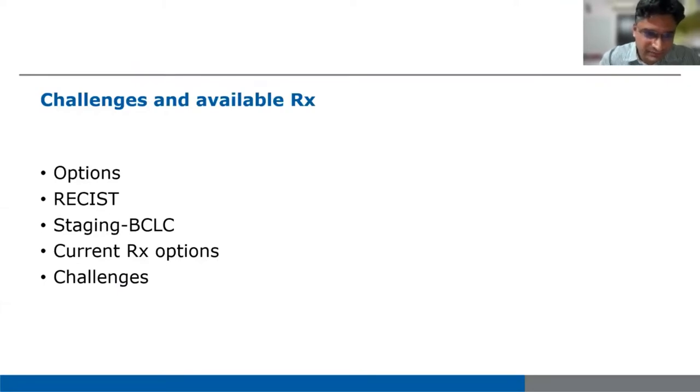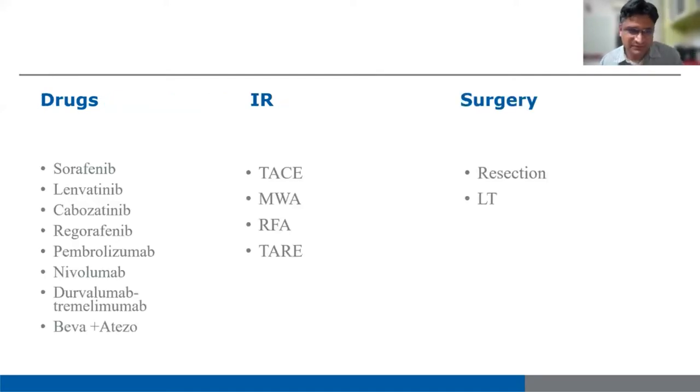I'll be talking about the options which are available. We have multiple options now. We are touching upon the RECIST and PCS staging, and the latest BCLC staging. We have sorafenib, which has been around for more than a decade. Then lenvatinib, cabozantinib, regorafenib, ramucirumab, nivolumab, avelumab, and tremelimumab — added in the latest BCLC staging, although the Himalaya trial is still to be validated. Atezolizumab-bevacizumab is now the first-line recommended systemic therapy.